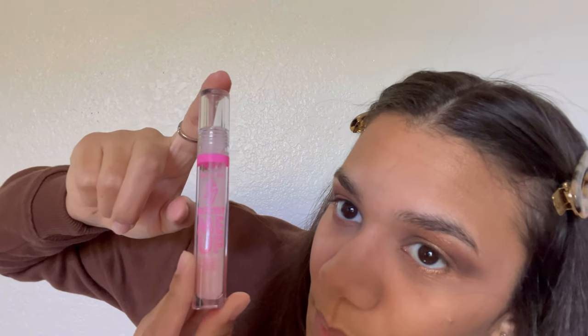I forgot to do the underneath of my eye with the gold, so I'm going in to do that now. I can drag it out a bit to match that line — that's cute. For my brows, since they're already pretty thick I don't fill them in. I just use a clear gel to make them look a little more bushy — this is the Wet n Wild Boost Me Up brow and lash serum.